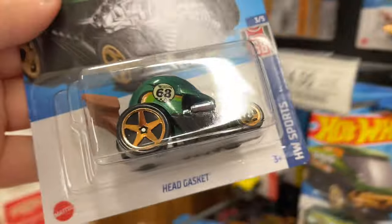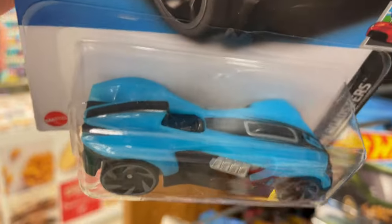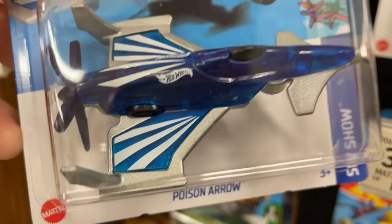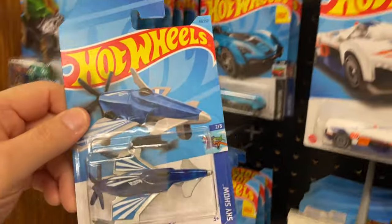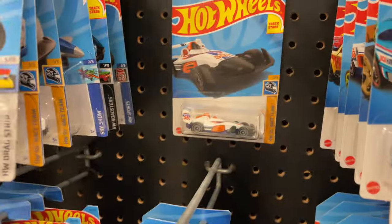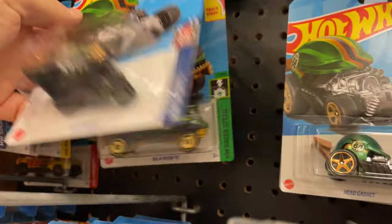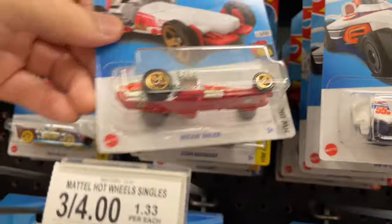Look at this Head Gasket in green and another Head Gasket. What's that — Roadster Bite with the number six. Here's the Poison Arrow — pretty cool. Poison Arrow, Turbine Sublime again, another race car. Recon Sign from the Race Team, here's a Rockin' Railer — two Rockin' Railers here. Okay, we've seen all those.